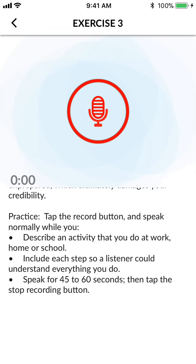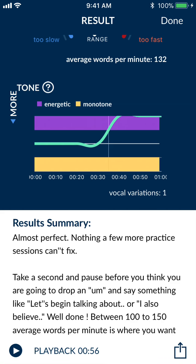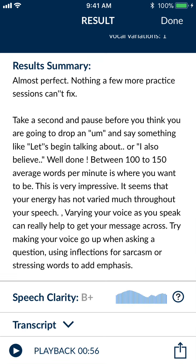The second area of feedback is the pace — how fast or slow the user spoke, their average words per minute. Also, Ori gives some feedback on the tone variation and total vocal variations in their speech. You'll also see a clarity score on their speech and some result summary as well.